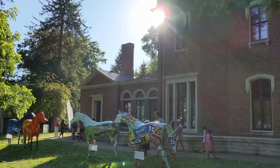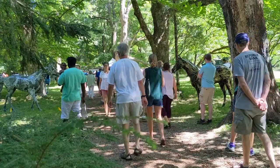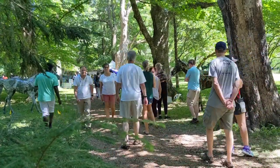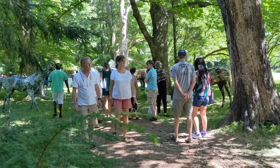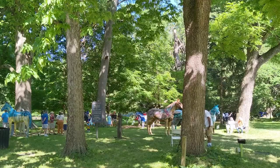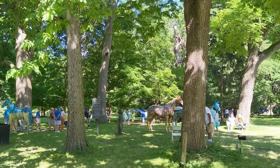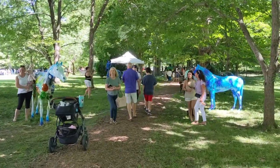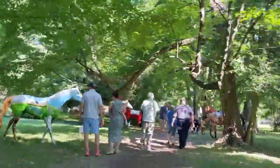In Lexington, about every decade, a very special event happens called Horse Mania, where artists are selected to paint life-size horse statues in what is a very magical public art display. So come join me as we explore this very rare and creative event here in Lexington, Kentucky.